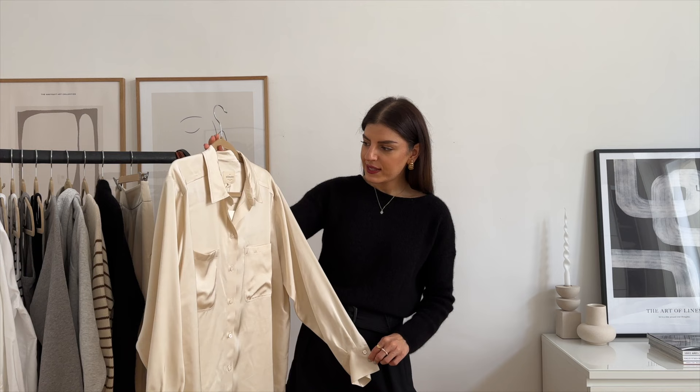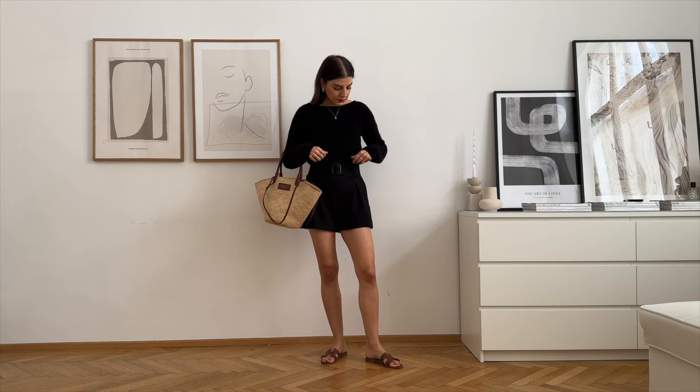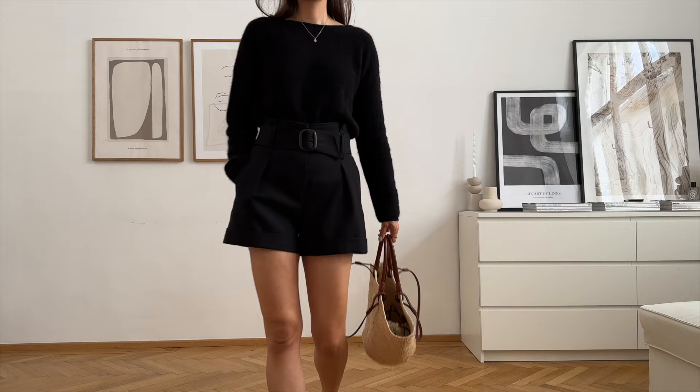The next item I want to show you are the shorts I'm wearing — these are called the Rome shorts and I got them in black. Cezanne always restocks some collections, so check the website if they have it in other colors. I really like these shorts — they are very cute little shorts which go with everything, very easy to style. They come with a belt, are high-waisted, have a pleat detail on the front, and also have pockets. I really like styling these shorts with the Gaspard cardigan.